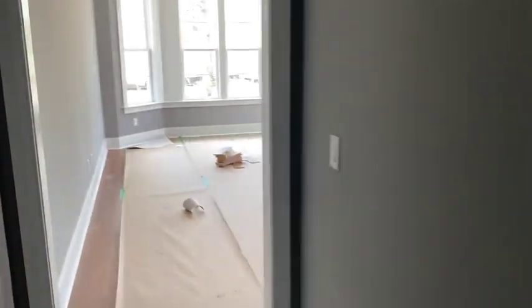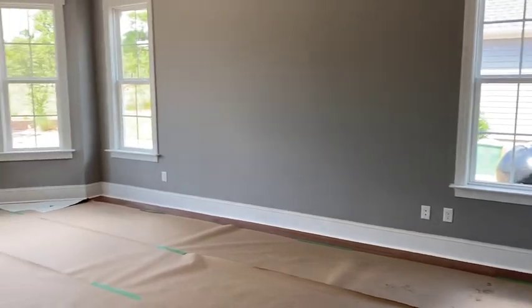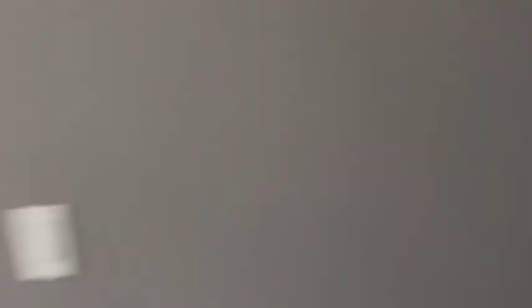This master bedroom is unbelievably large. And believe it or not, this is actually a downsize from their original home, which I can't imagine a master bedroom much bigger than that one.